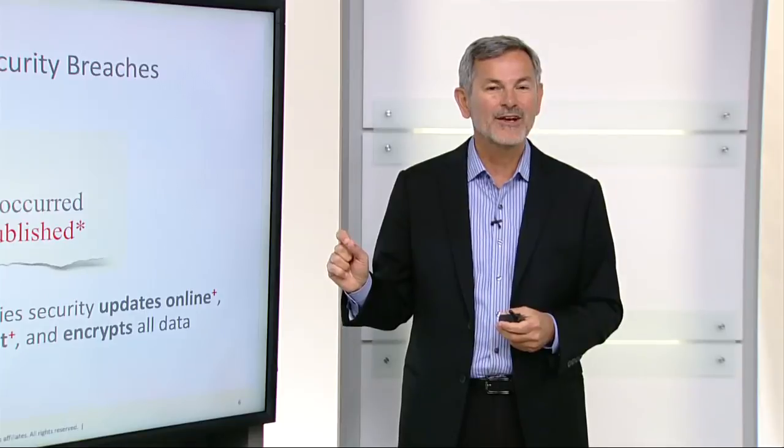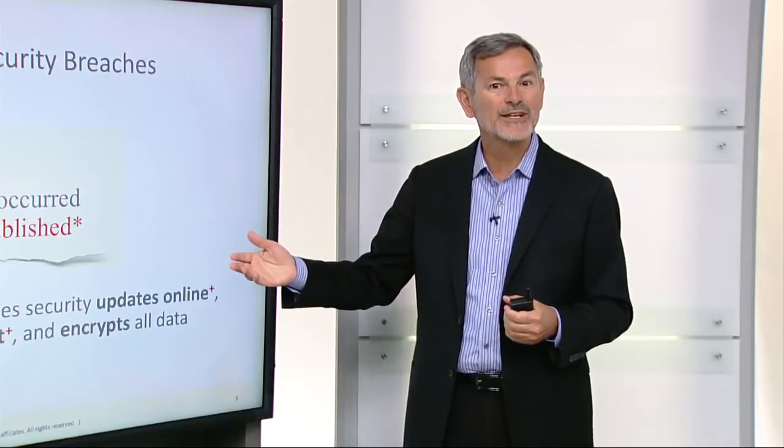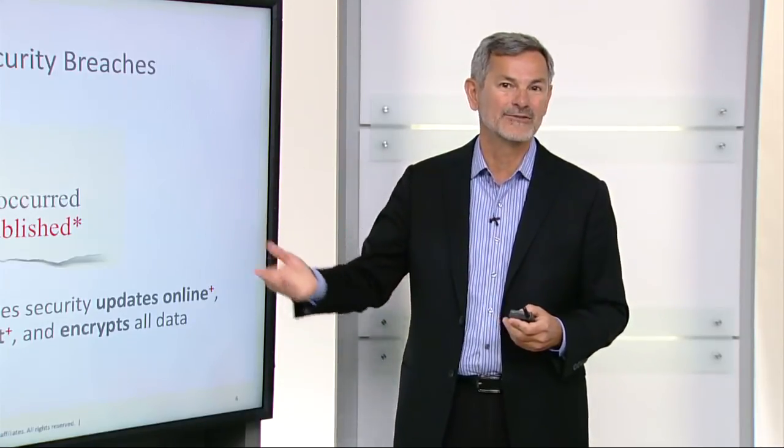Another big benefit of Autonomous Database is that it prevents security breaches. 85% of security breaches occur well after the security patch was published. With Autonomous Database, this will no longer happen because it will automatically apply security updates completely online to the database system. It also prevents administrators from snooping using our database vault technology, and encrypts all data both at rest and in flight.